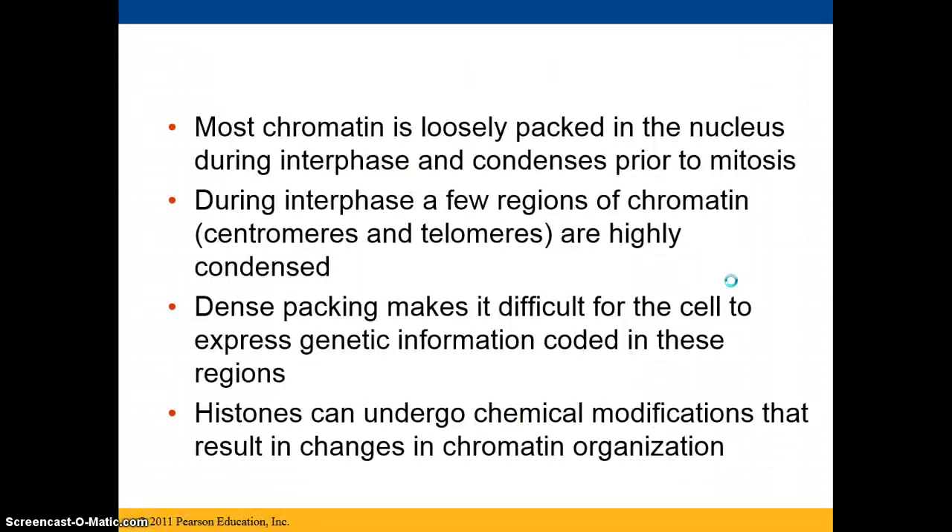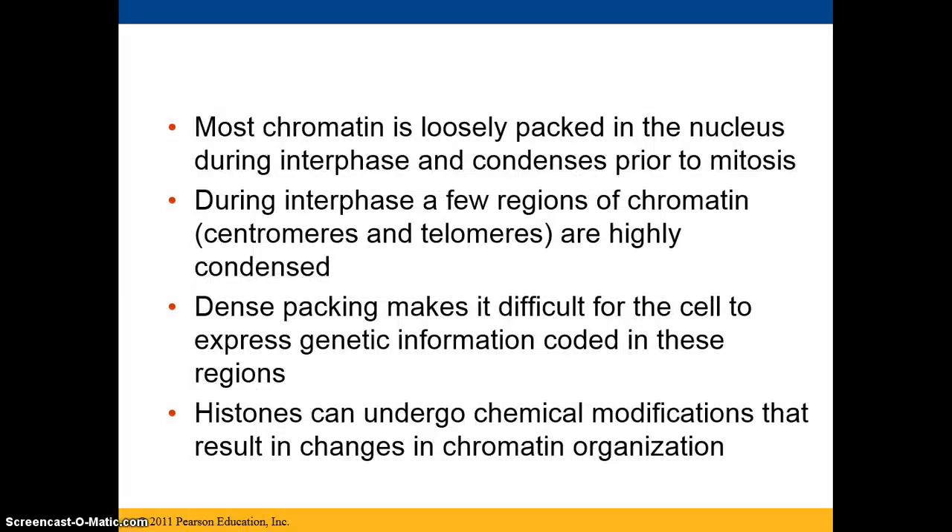Most of the chromatin is loosely packed in the nucleus during interphase and will condense just prior to mitosis. During interphase, a few regions of the chromatin are very highly condensed, and the dense packing makes it very difficult for the cell to express the genetic information coded within those regions. Histones can undergo certain chemical modifications, resulting in changes in how the chromatin is organized.